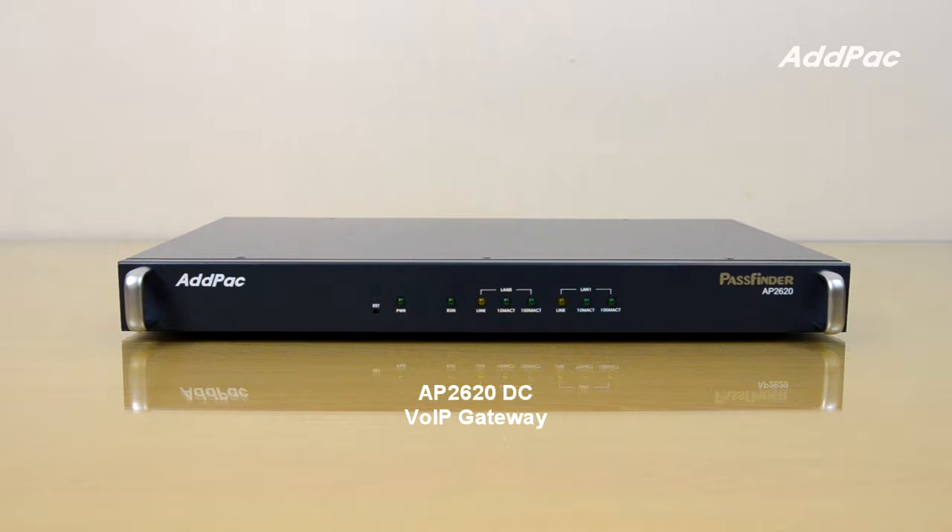The AP2620 DC supports high quality voice codecs such as G.726 and G.711. It concurrently supports H.323 and SIP. The AP2620 DC also supports a firmware upgradable architecture using FTP and TFTP protocols.